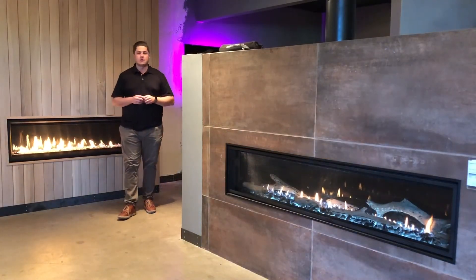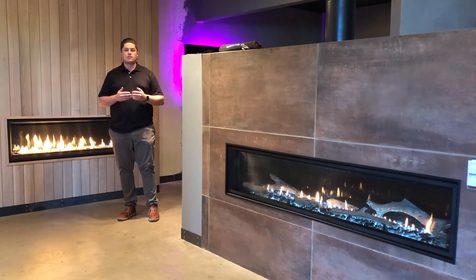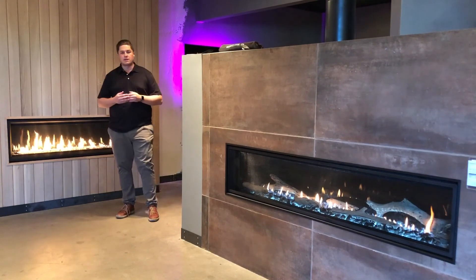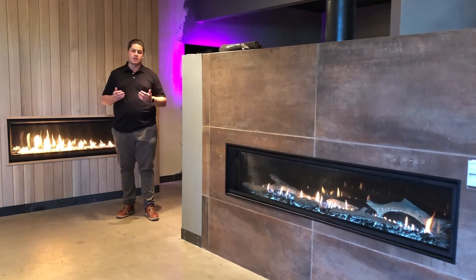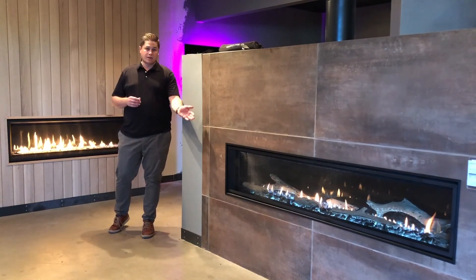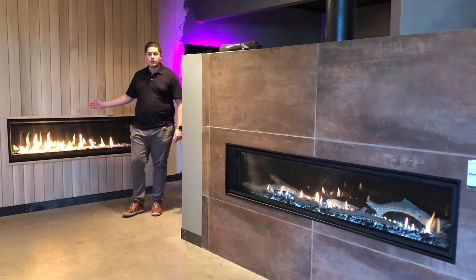Hi, my name is Trevor with Emmer's Fireplaces and Outdoor Living. We're showing you a couple different fireplaces in the linear style. A lot of people have questions — there are so many different linear fireplaces available in the marketplace today. So we're going to tell you some of the things we like and don't like about these two models: the Majestic Echelon or the Heat and Glow Meso Fireplace, and the new Napoleon Vector Series.